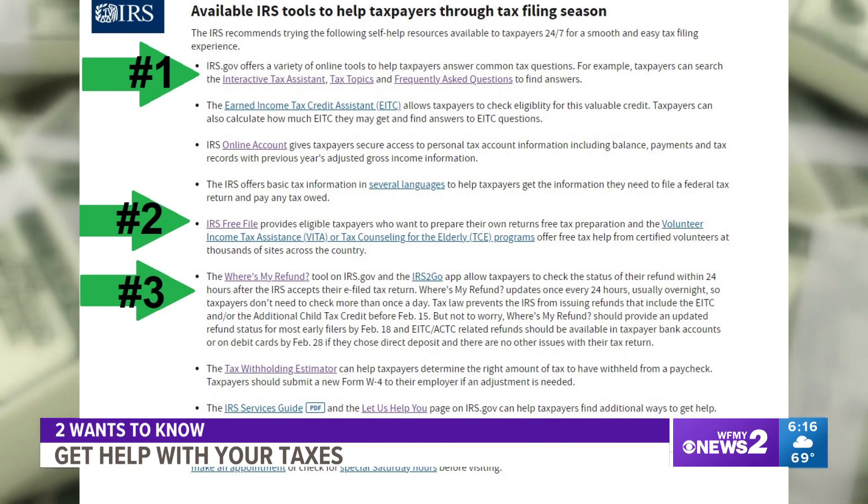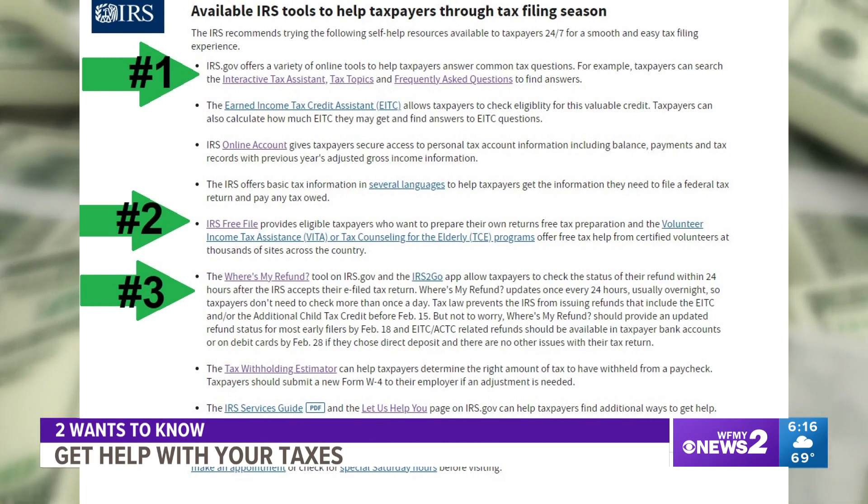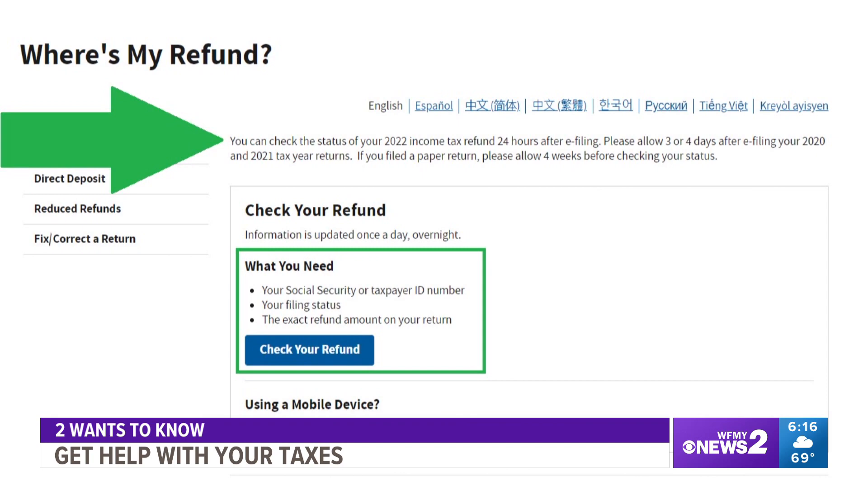IRS tool number three: Where's My Refund. Twenty-four hours after you file your taxes, you can check the status of your refund. Be aware you will need your Social Security number, your filing status, and the exact amount of your refund.